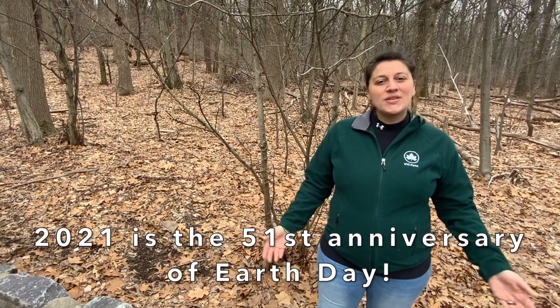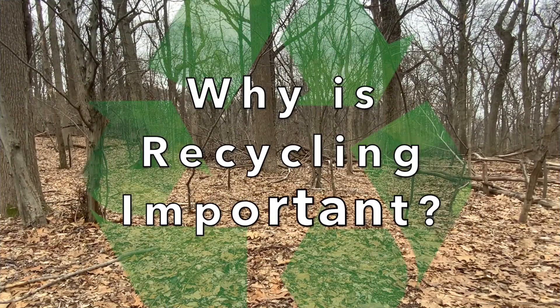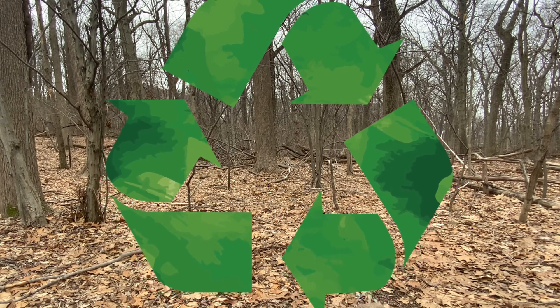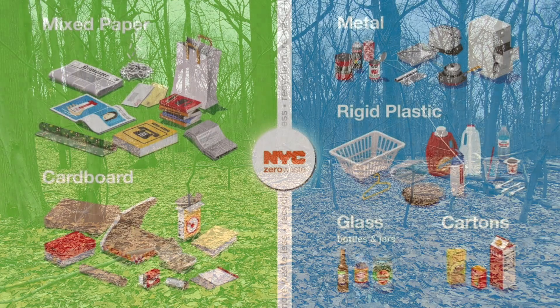2021 is the 51st anniversary of Earth Day, so we thought we'd like to highlight a few fun ways that you can get involved today and every day. But why is recycling important? It wasn't until 1989 that recycling became mandatory in New York City. Before that, people didn't have to separate their plastic, glass,